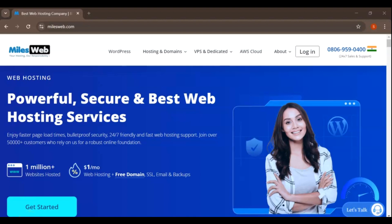Hey everyone, welcome back to this channel. In today's video, we're going to take a deep dive into MilesWeb, a popular web hosting provider that's making waves in the industry. Whether you're looking for a reliable place to host your blog, business website, or even an online store, we'll explore everything you need to know about MilesWeb.